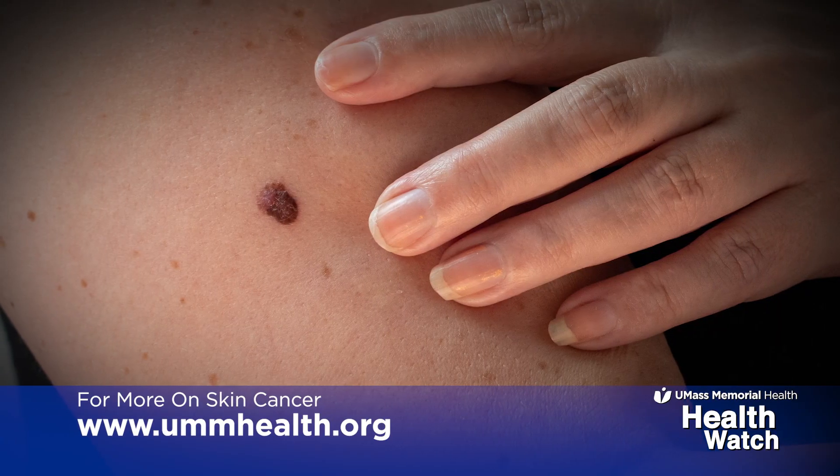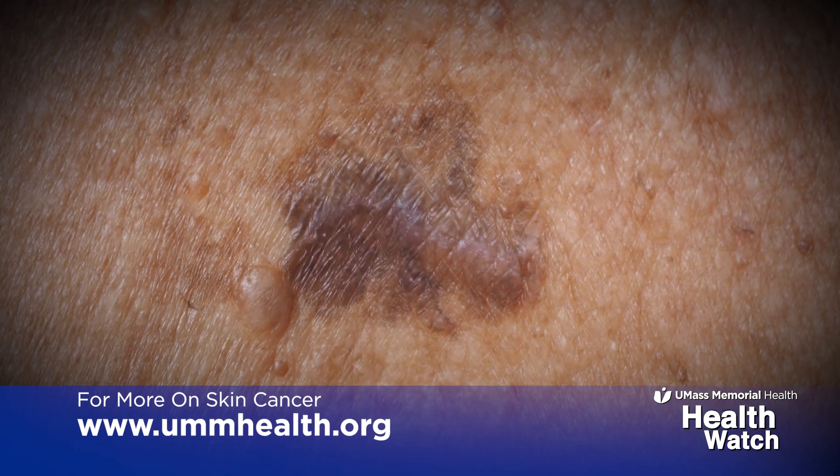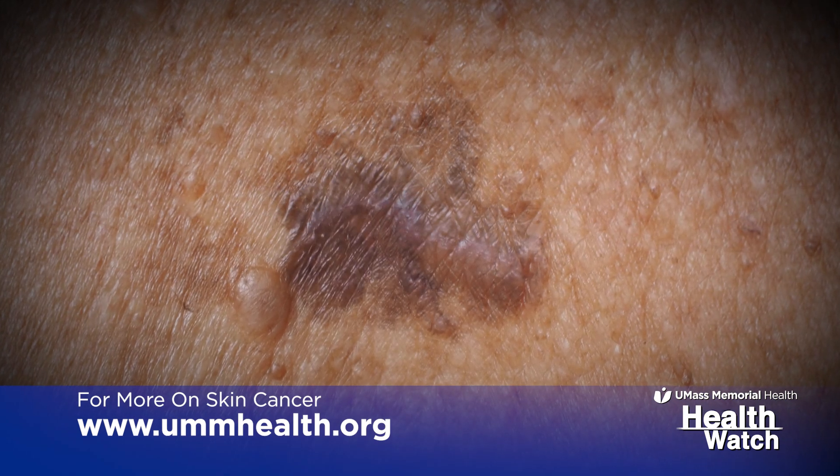The most common kinds of skin cancers that we see are what are called non-melanoma skin cancers. Those are basal cell carcinoma and squamous cell carcinoma, and then melanoma, which most people have heard of, which is essentially like a cancerous mole and is one of the more deadly kinds of skin cancer.